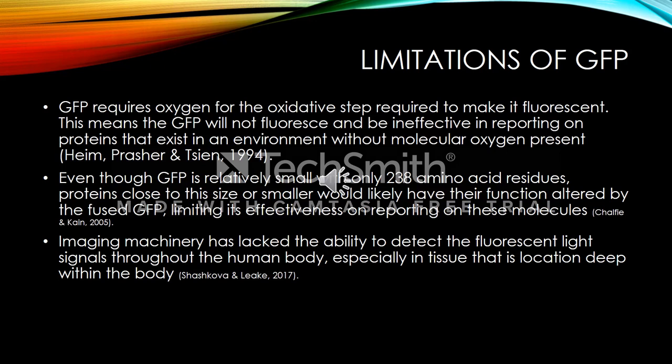I will now talk about the limitations of GFP. Firstly, GFP requires oxygen for the oxidative step required to make it fluorescent. This means that GFP will not fluoresce and will be ineffective in reporting on proteins that exist in an environment without molecular oxygen present. Secondly, even though GFP is relatively small with only 238 amino acid residues, proteins close to this size or smaller would likely have their function altered by the fused GFP, limiting its effectiveness on reporting in these molecules.